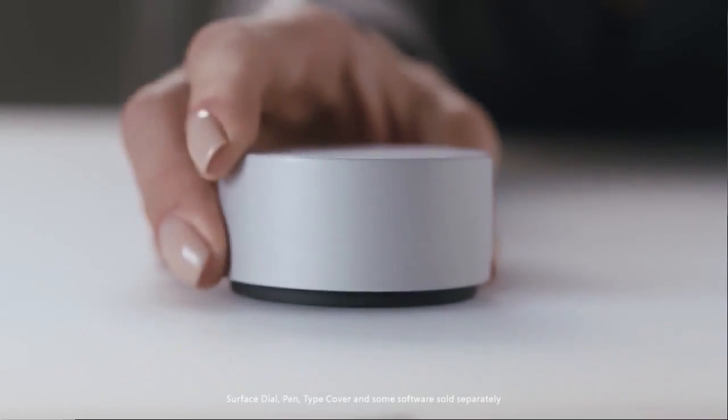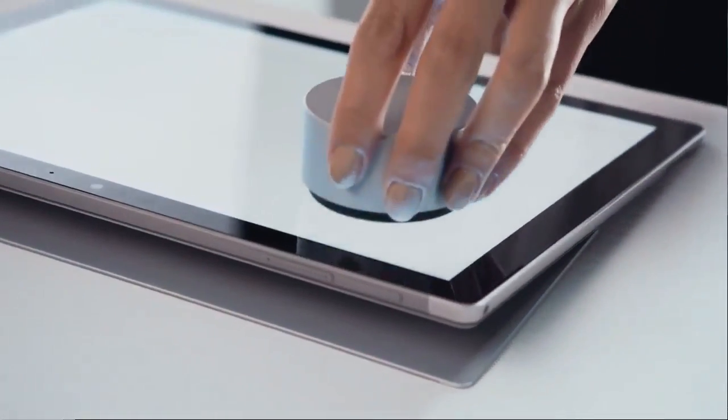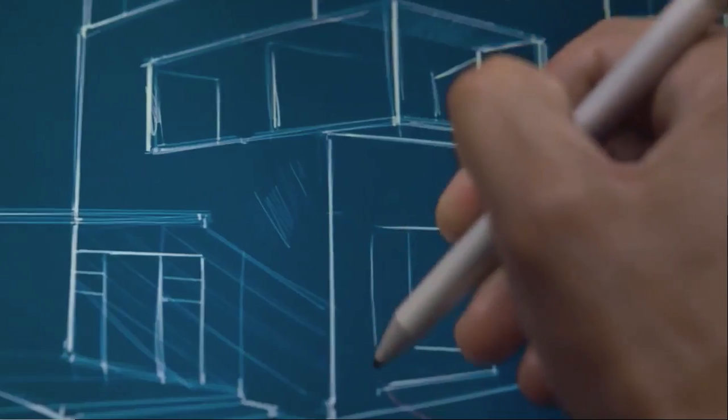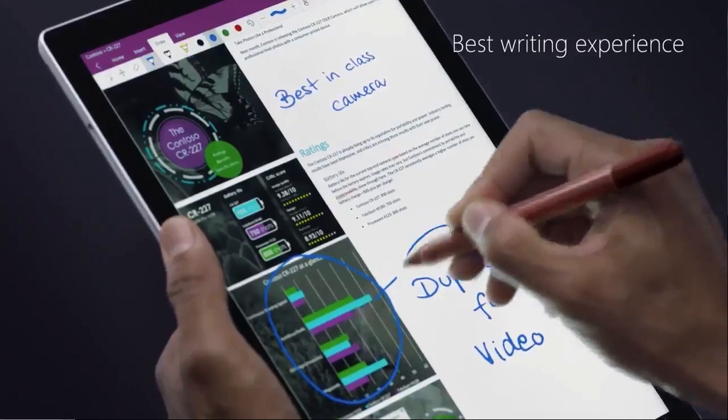Let's talk about the dial. The Surface Dial, designed for the Surface Studio, also works on the new Surface Pro. This isn't really news because the dial also worked on the older Surfaces. The dial itself isn't huge, but neither is the Surface Pro screen, so it takes up a lot of screen real estate. On a huge Surface Studio it's no big deal, but on the Surface Pro it does take up a lot of space. You can still use it off to the side — not on the screen — for things like undoing, though you lose some of the cool UI stuff.